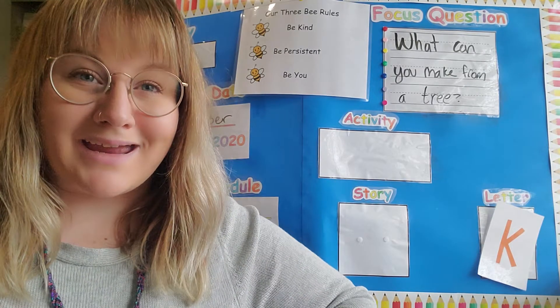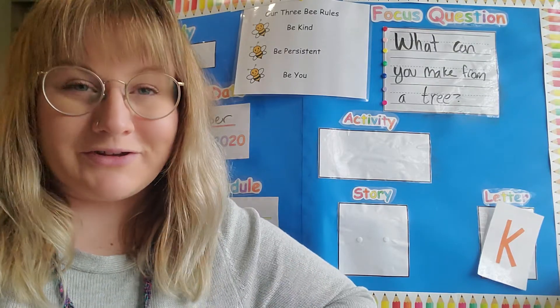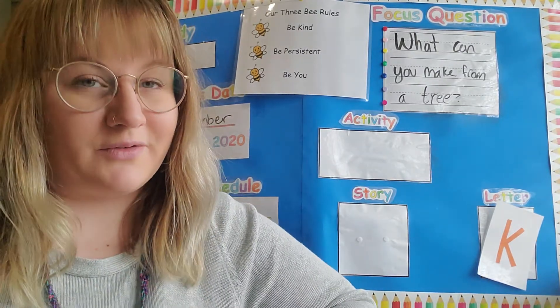Hello my preschool friends, it's Mrs. Amber and welcome to our circle time video. Behind me is of course our learning board, but before we do that let's get started with our hello song.